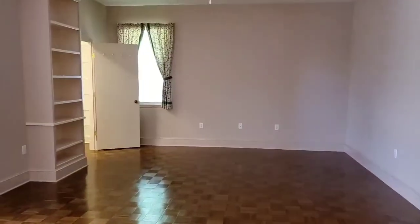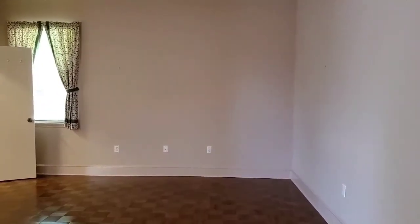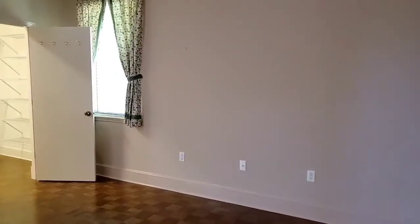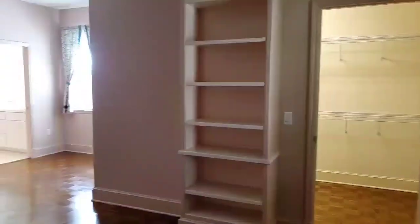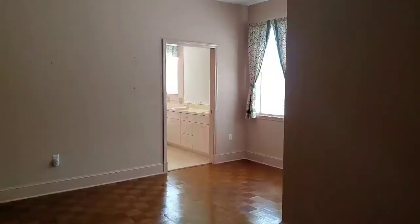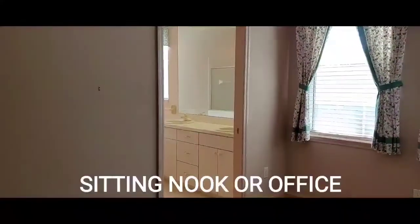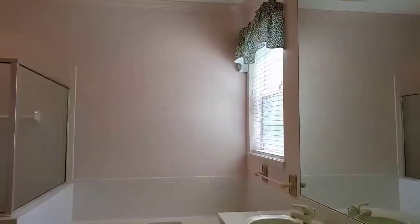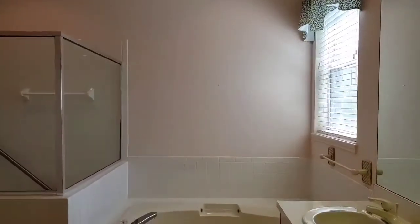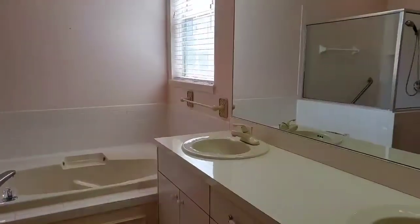A spacious master suite with plenty of natural light, walk-in closet with built-in cabinet, and a nice sitting nook. And a spacious master bath with separate tub and shower, and double vanities.